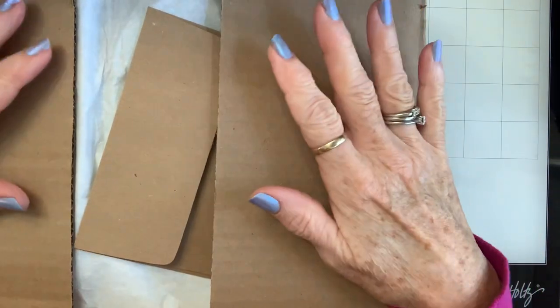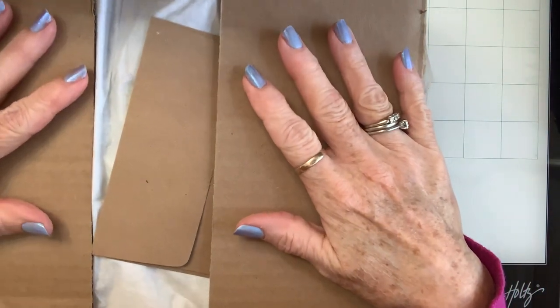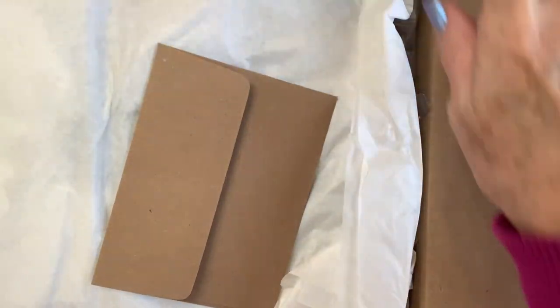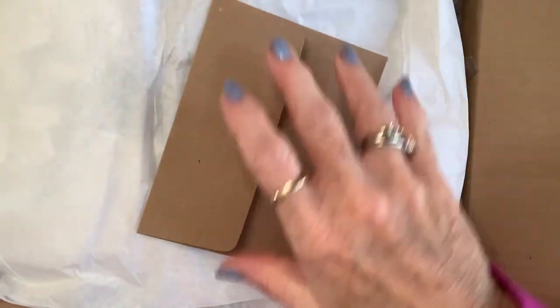Happy Sunday, Crafty Friends! I got this big ol' box in the mail yesterday, and so I've just cut it open, and it's from my buddy Beth. Beth, what have you done, girl?